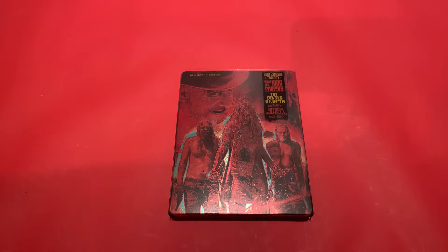Hi guys, hope you're all doing well and looking forward to the holidays. So today I've had an early Christmas present — Santa delivered me the Target exclusive steelbook of the Rob Zombie Trilogy: House of a Thousand Corpses, The Devil's Rejects, and Three from Hell.